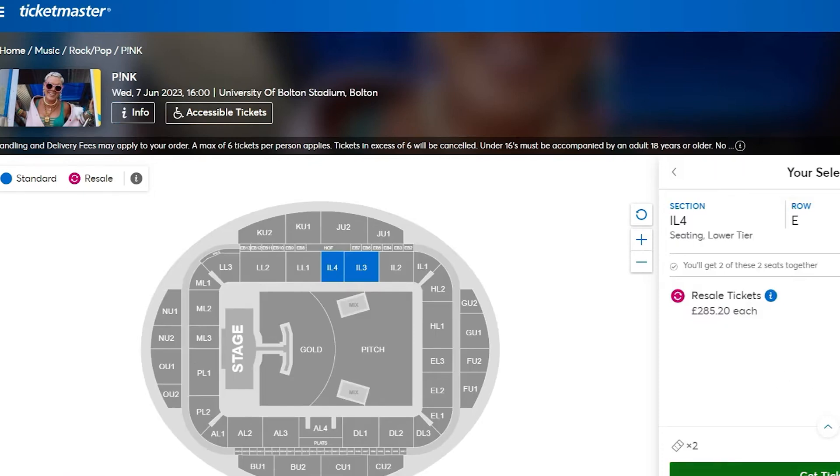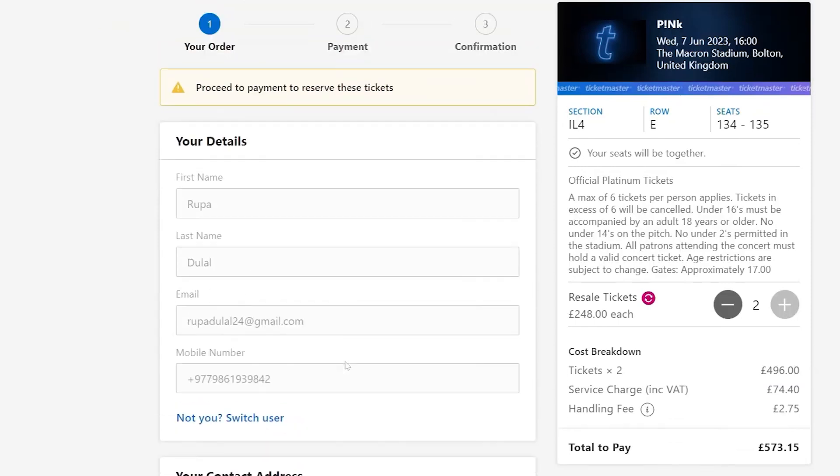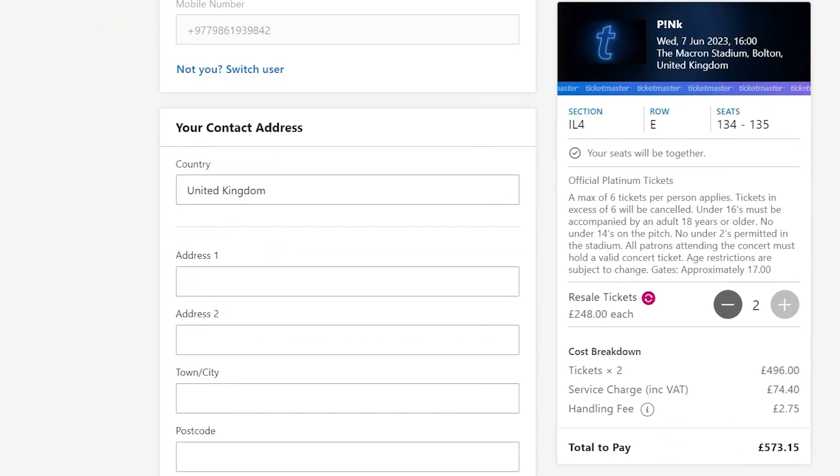Once you have access, select your tickets and proceed to checkout. Complete your purchase as quickly as possible, as pre-sale tickets can sell out fast.